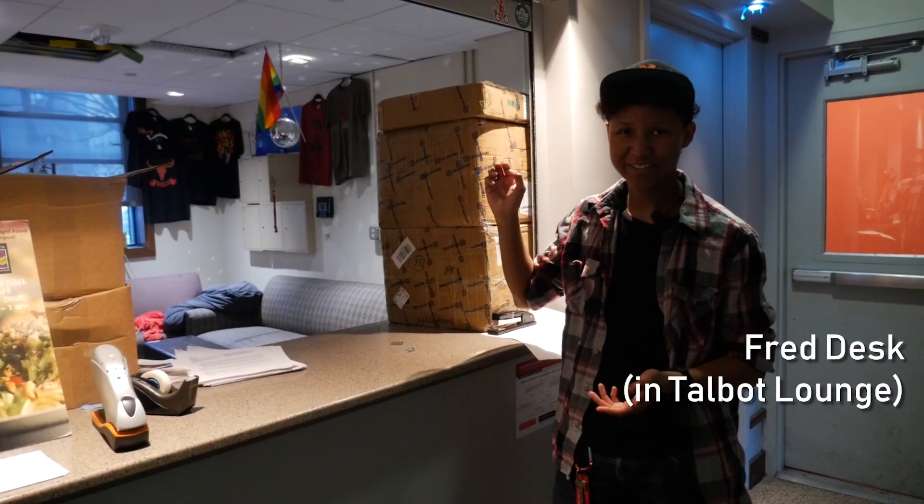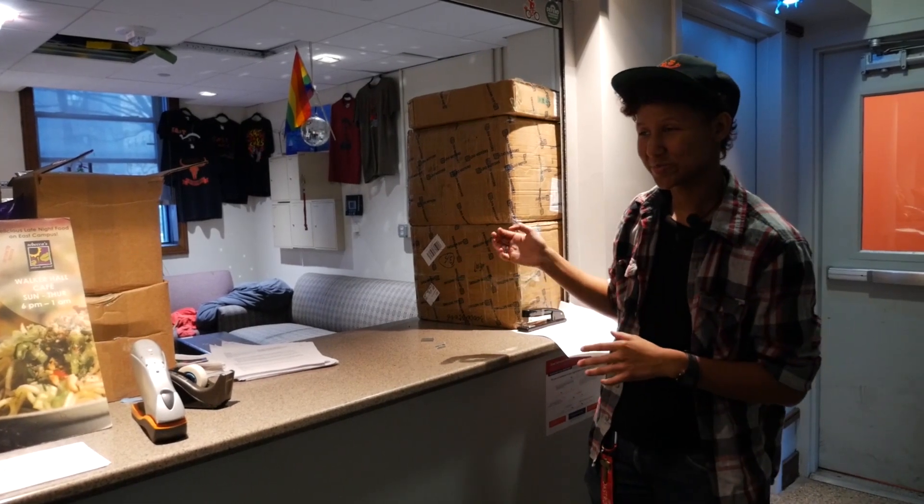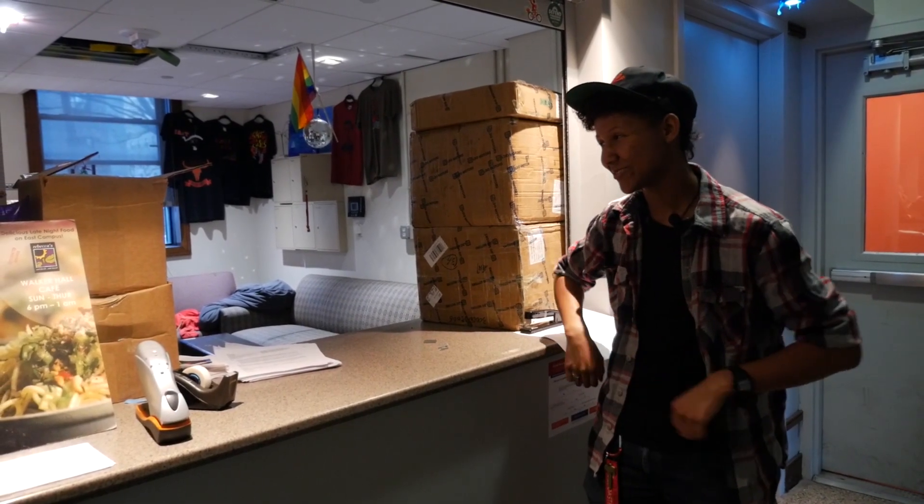This is the East Campus Fred desk. This is where residents come to pick up larger packages. They're also in charge of security, keeping us very, very safe.